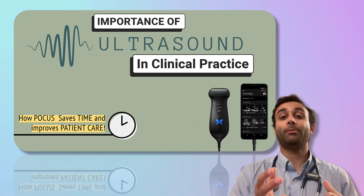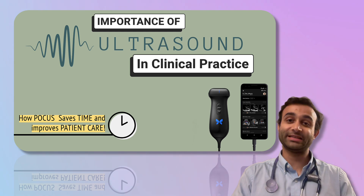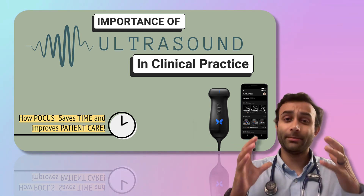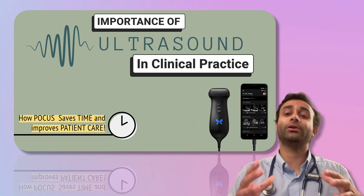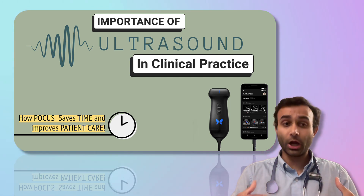The reason I want to talk to you about POCUS is because I have been using ultrasound since my very first day of residency. When I first started, it was this overwhelming tool that I just didn't know entirely how to use, but now after three years, I have realized that it has totally changed the way I practice and it actually helps me a lot with patient care.